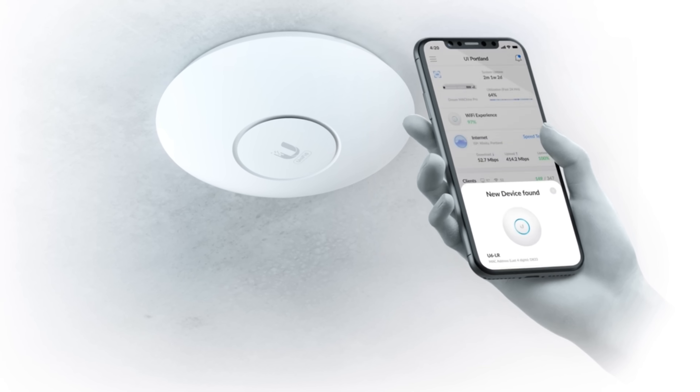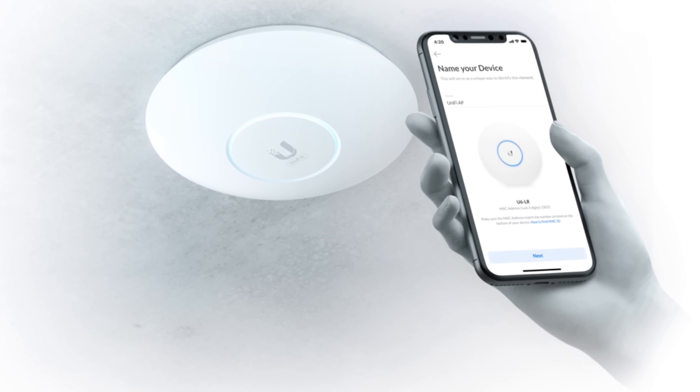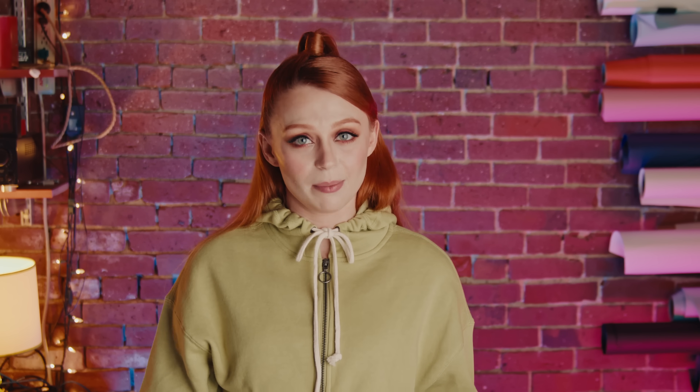Setting up the access point is a breeze with UniFi's mobile app. You can configure and manage multiple networks from one intuitive interface in just minutes. Worried about security? Don't be — you can remotely upgrade your firmware to make sure that your network is safe whether you're home or not. The UniFi 6 Long Range also gives you the flexibility to set it up vertically on your wall or horizontally on the ceiling, depending on what works best for your environment.